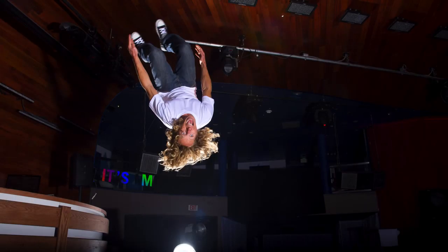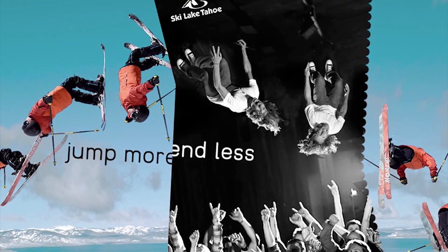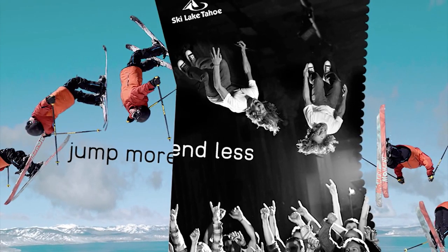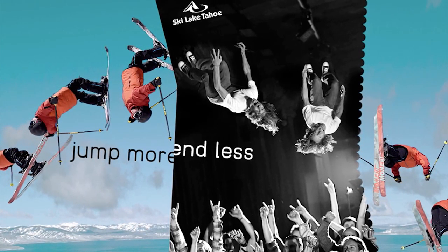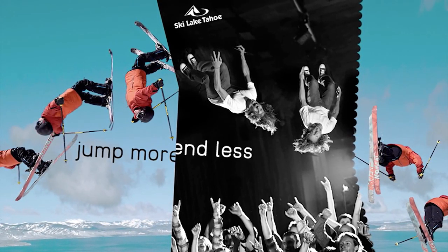That went really well. The backflip looked great, the crowd shot looked great, and I think the ad agency is going to be happy. Ski Lake Tahoe is going to get a fantastic ad campaign out of this — and that's really my goal at the end of the day. I want my clients to be happy, I want to push the creativity, and I want to get the phone call the next year when they have another ad campaign.